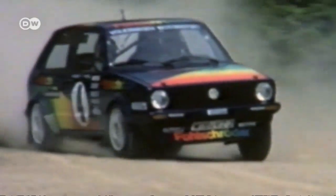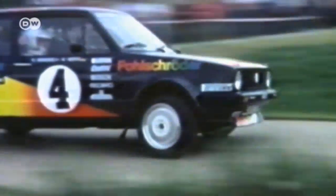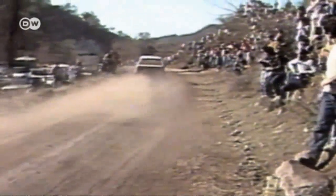VW's biggest rally success up until now came at the Rally World Championship in 1986. The car was a near-series Golf II GTI, and Kenneth Ericsson and Peter Diekmann were the winning drivers.